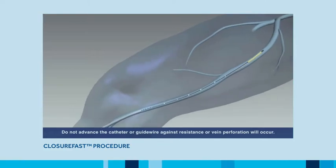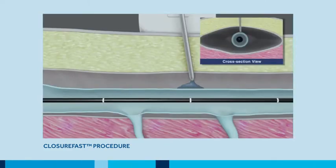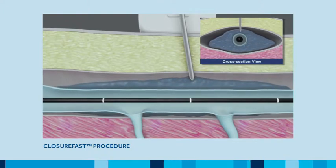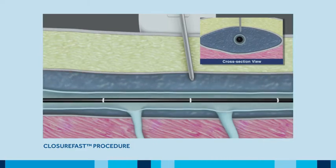Again under ultrasound guidance, paravenous tumescent anesthesia or saline is then delivered to the saphenous compartment surrounding the targeted vein segment. This is done to enhance patient comfort, provide a heat sink to protect surrounding tissue, and to improve contact between the vein wall and the catheter during treatment.